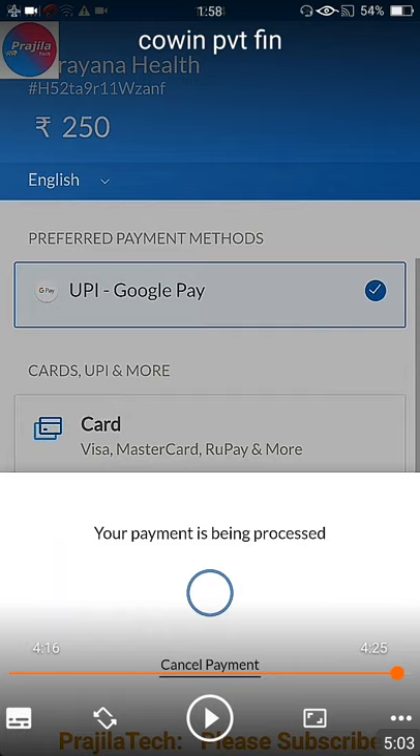After paying, you will get an acknowledgement slip. You have to take it along with your original ID card — the same ID whose details you furnished online — and go there to get vaccinated at the scheduled time. Thank you so much. If you like the video, kindly share it with your friends, and please like and subscribe.